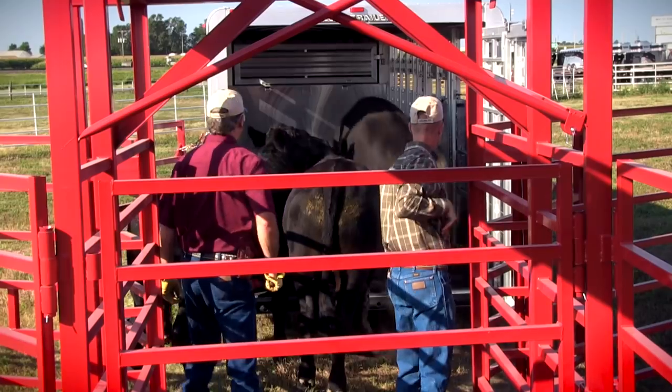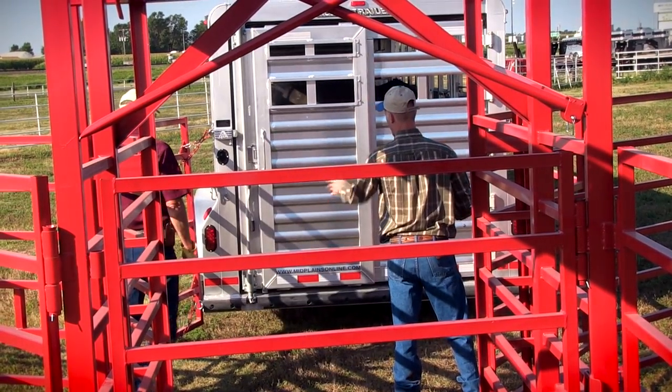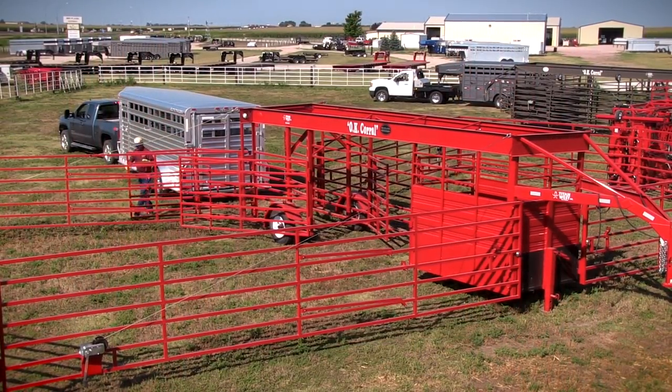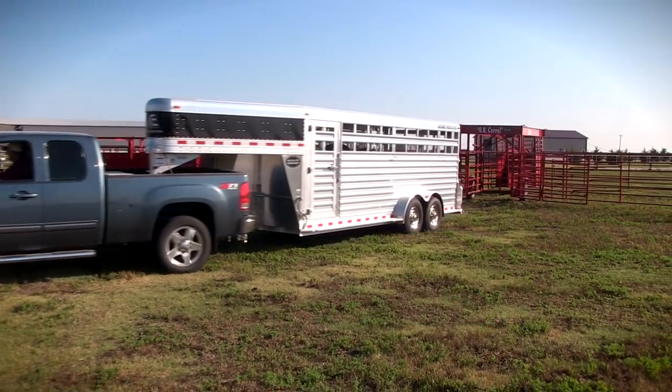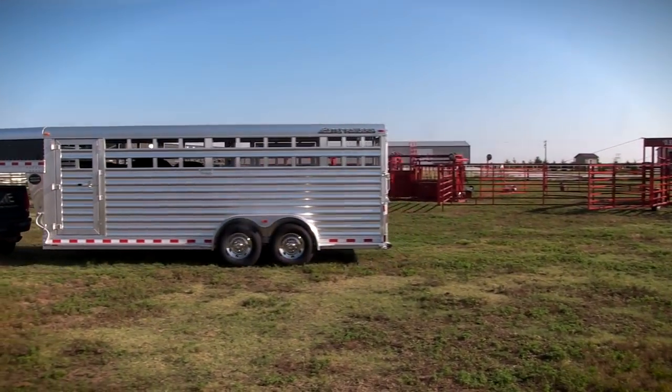Listen to how quiet it is. Here's the slam latch on the back in operation so the gate can't come back and get you. This particular elite trailer has the true V-nose for the short box pickups so you don't get into the window. Now we're ready to take them off and back to the pasture.